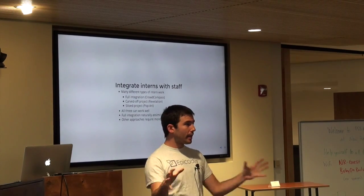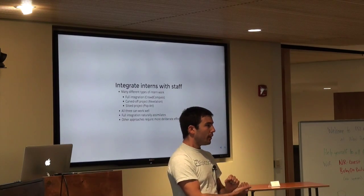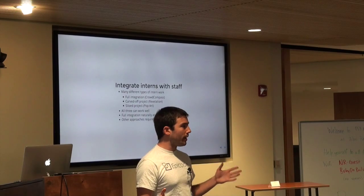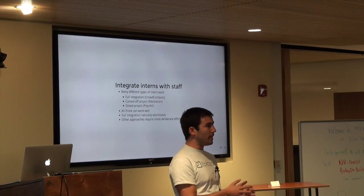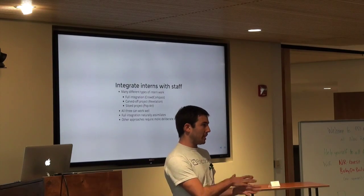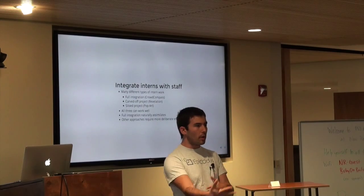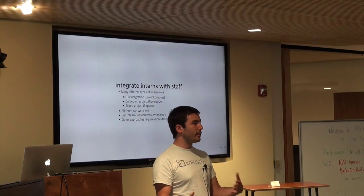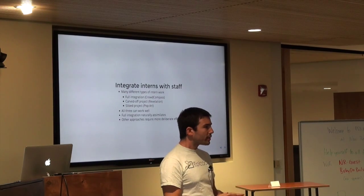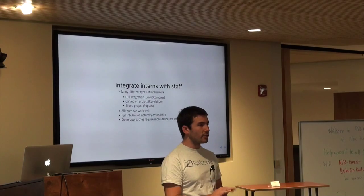Another approach is to take the main product or projects the company has and carve off a piece of it. One example was at Revelation Global — they wanted a feature where their users could upload video. This was going to be a big project, integrated with the rest of the application, but sort of standalone. It didn't block anybody, and it was something that could be carved off and given to the interns to complete on their own schedule.